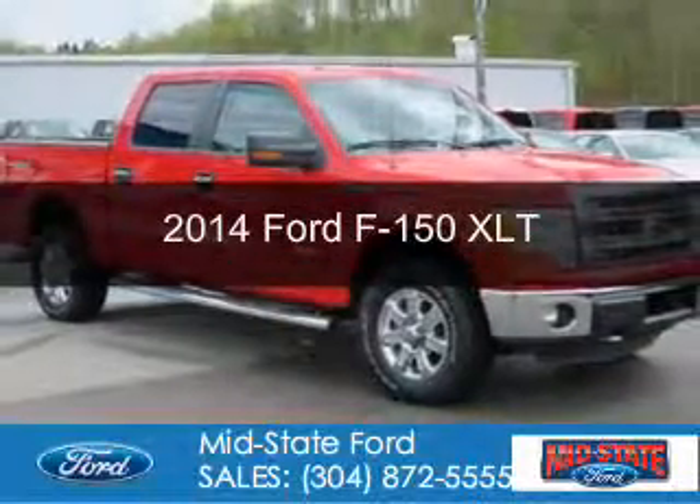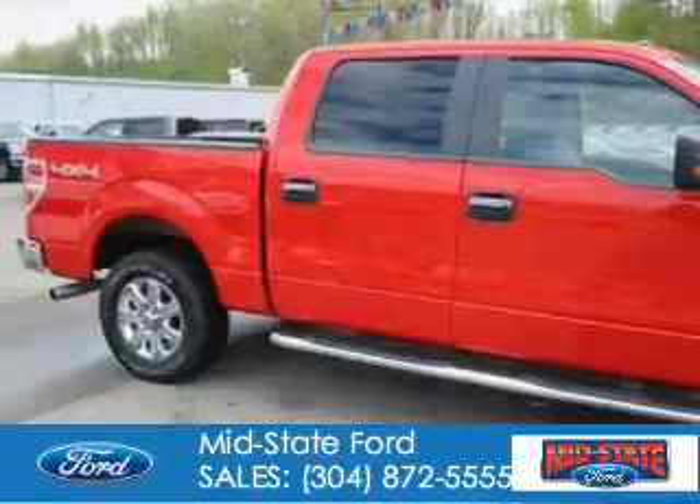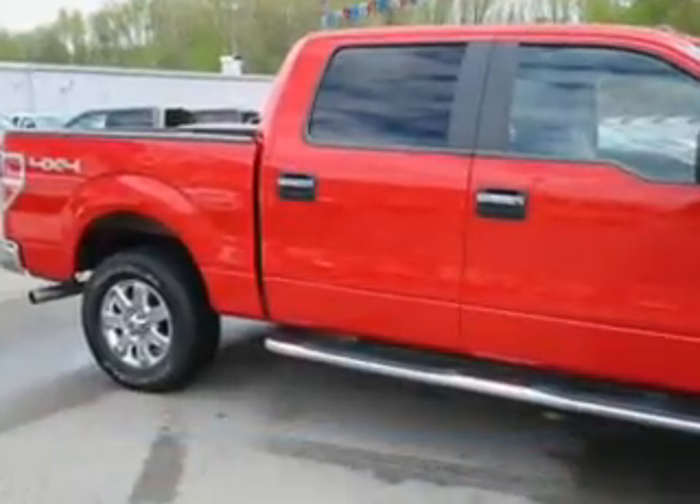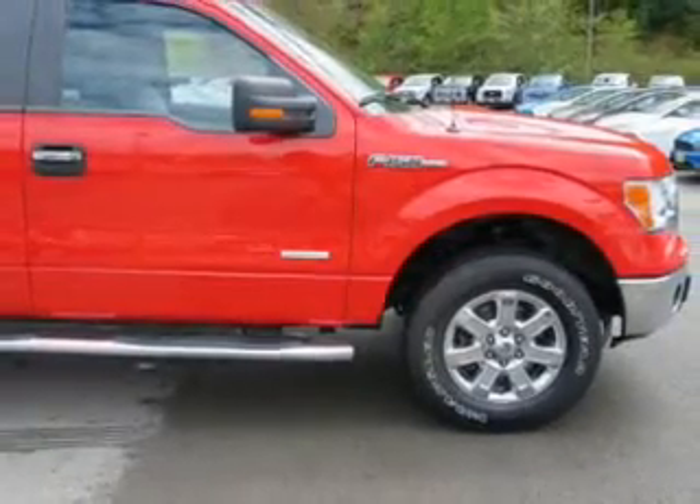This is a used 2014 Ford F-150. It's powered by 4-wheel drive, a 3.5-liter, 6-cylinder engine, and a 6-speed automatic transmission.